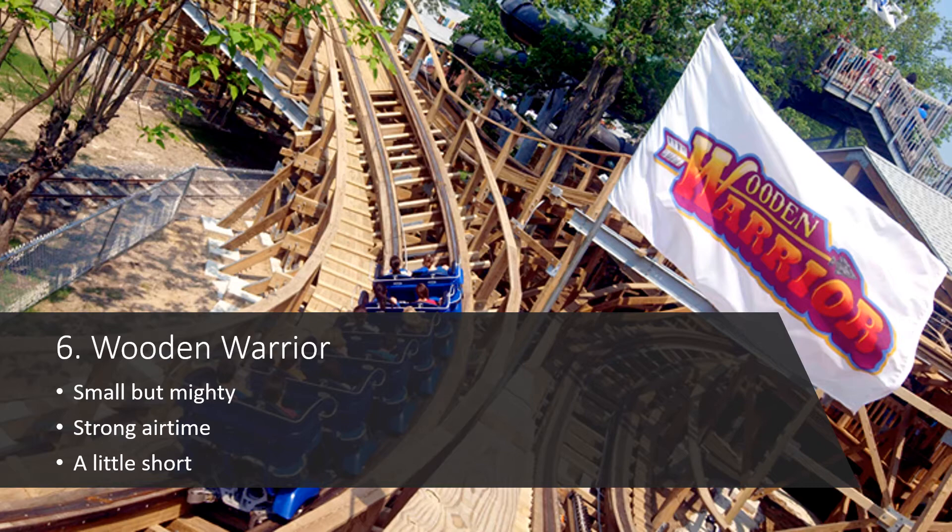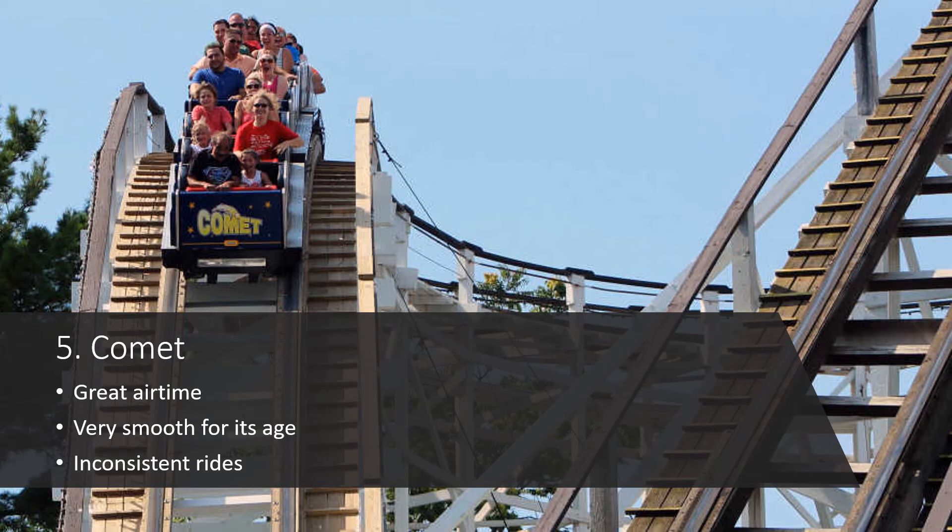At number 6 we have Wooden Warrior, and I was actually shocked when I went through my rankings and found this was my number 6 wooden coaster. But this thing is fun — it's got some good airtime, it's very smooth, and it's a great family coaster to introduce kids to airtime and other forces. I haven't ridden it since 2016, but I remember getting great airtime on every hill. Even though it's small and a short ride, for what it is, it's very enjoyable.